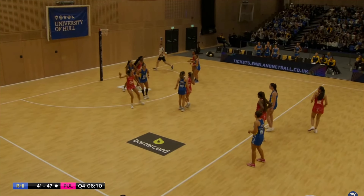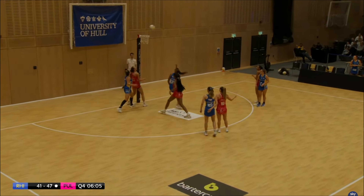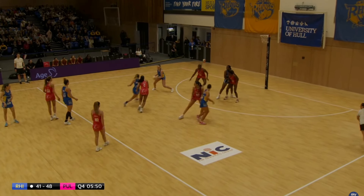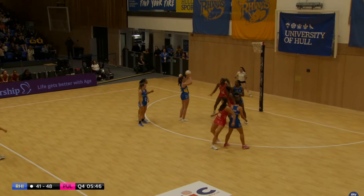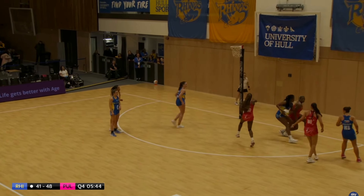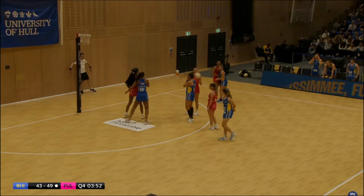Nice one-two to Cheen and a great goal from long range. Leeds Rhinos in attack — just trying to put that ball in the circle. Pass to Adio and Fadoju — up to Mvula, she's so strong, and a nice easy pass under the post for a goal for Emma McGee.